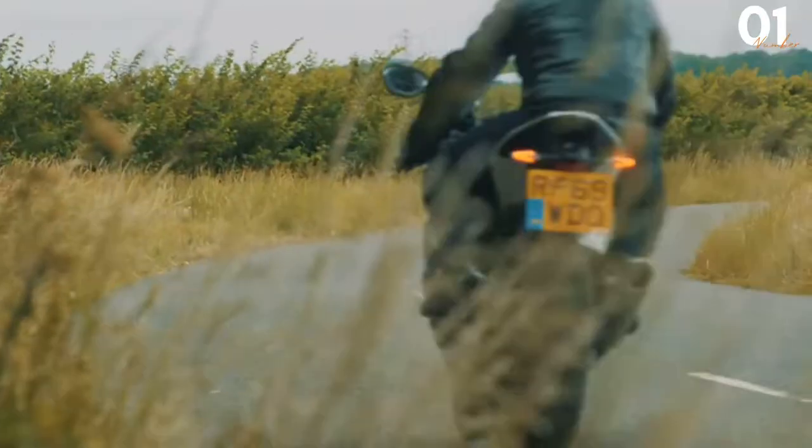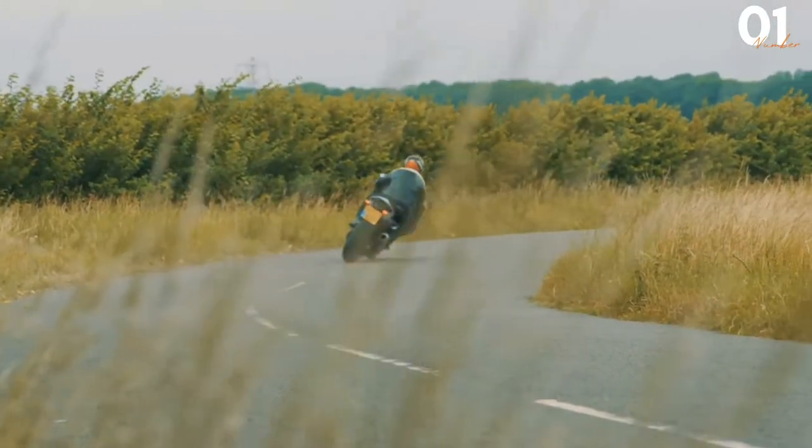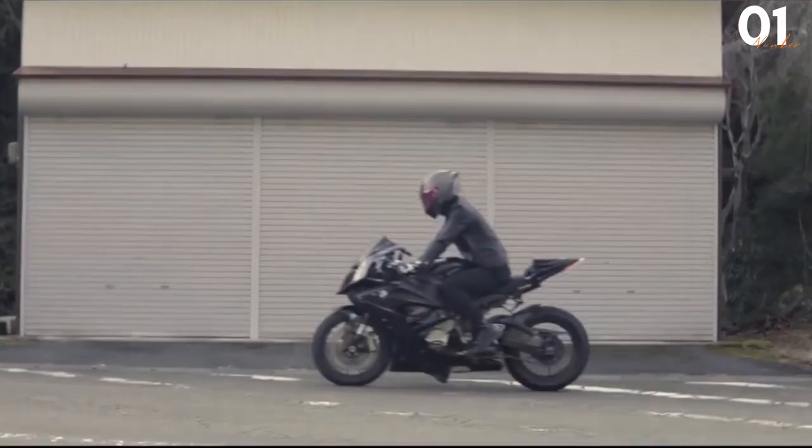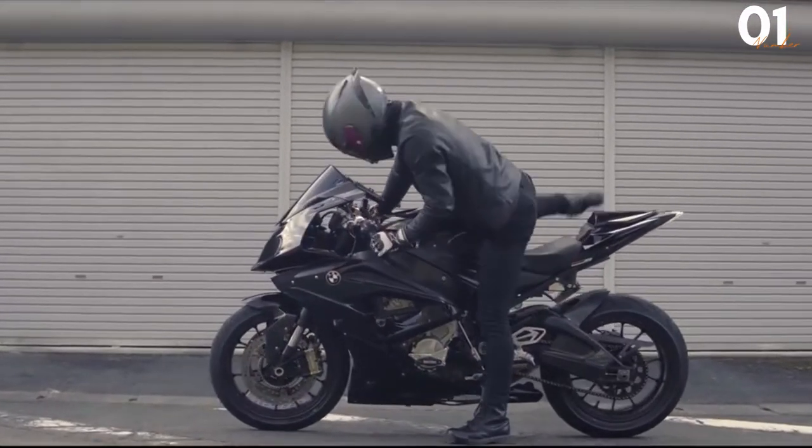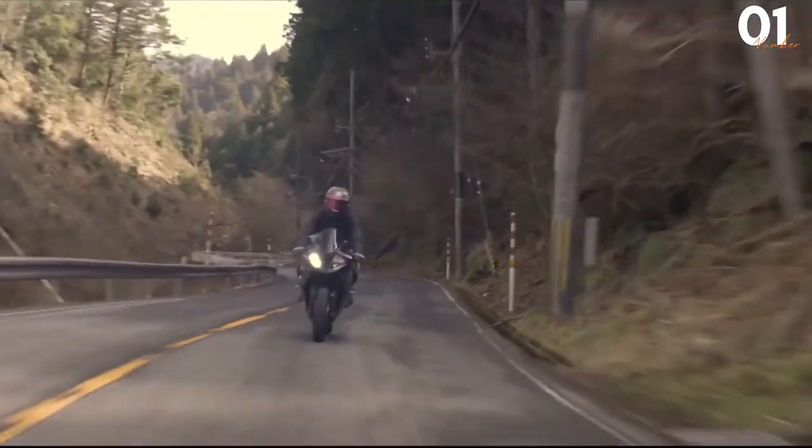Watching point-of-view videos of this bike is more than enough to convey the power that it has. Official specs state that it has a 999cc four-cylinder engine and a weight of around 204kg. So all things considered, this one is a serious bike.